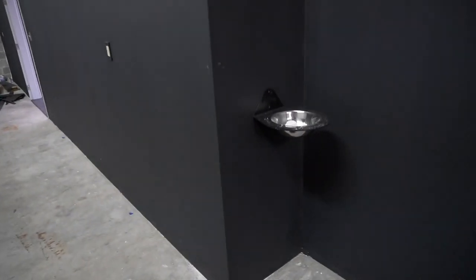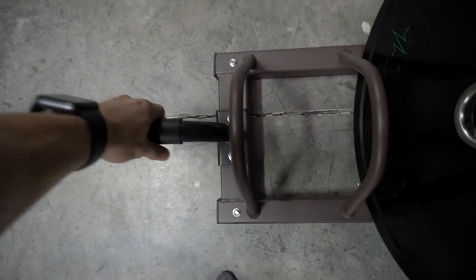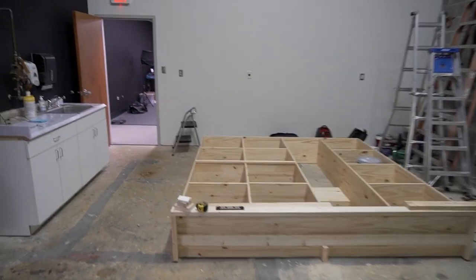In the turf area, not much has changed, although we're getting materials today to build the deadlift platforms — those will probably appear in the next video. We also got edging for the turf that we haven't put on yet, but it'll go all the way around the outline to give a cleaner transition from turf to floor. We also have a wall-mounted chalk bowl and a little rack for the bumper plates for organization.